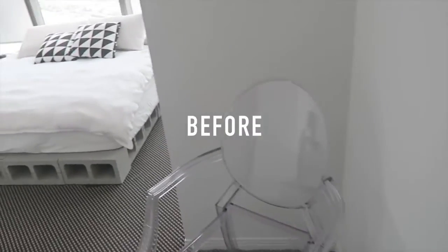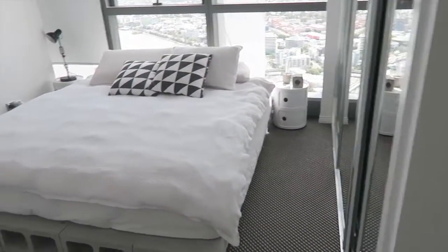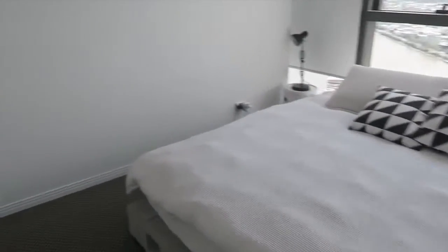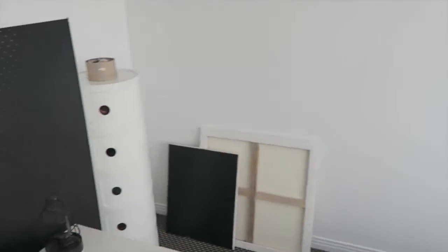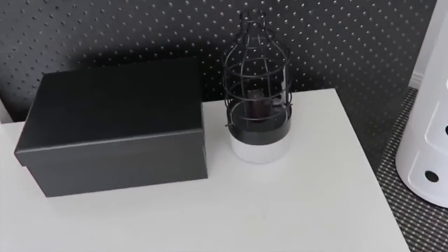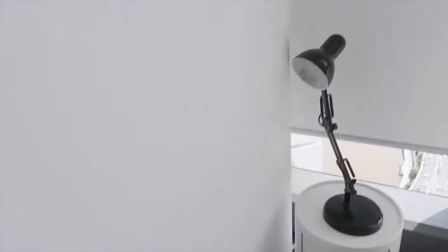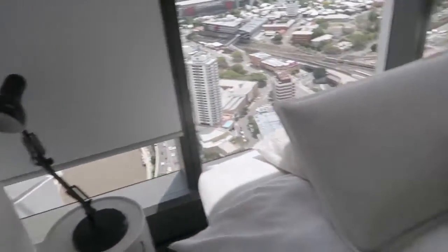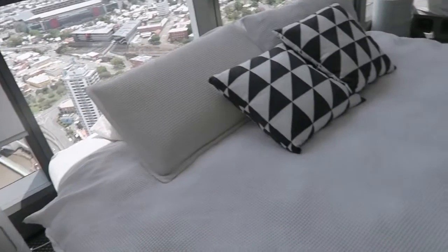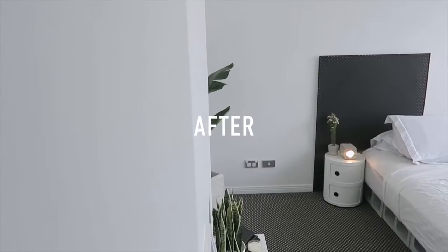Hey everyone, welcome back to my channel. In this video I'm going to be showing you the little makeover I gave my bedroom. I'm one of those people that when everything stays the same for too long it feels stale — I start to feel anxious, I start to feel sad. I like to change things up, and even small changes help me feel refreshed in my environment. This is what it was looking like before, and this is after.